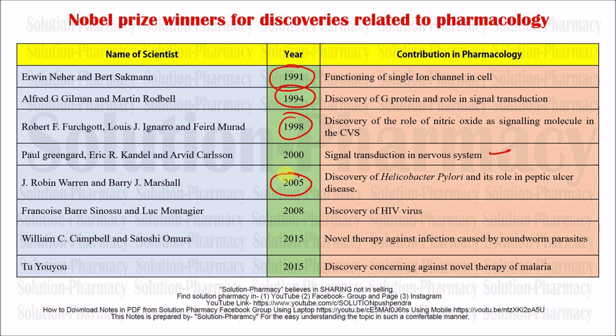Also in 2015, Tu Youyou was awarded the Nobel Prize for the discovery of novel therapy against malaria. She discovered different types of therapies which were not like traditional therapies and were very useful for the treatment of malaria. These were some scientists who were awarded the Nobel Prize for their contribution in the field of pharmacology. Thank you very much for watching and listening to this video. Namaskar, take care.